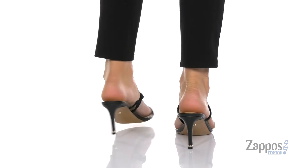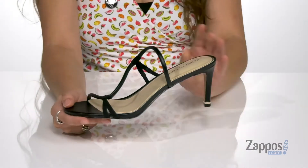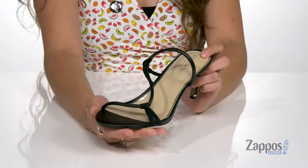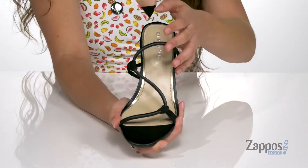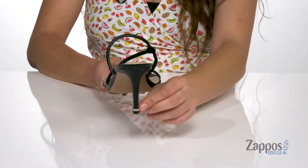You will be the chicest one in the room in these fabulous shoes. They're crafted with a smooth leather upper and they're available in a multitude of colorways, but this black is going to match with almost anything. I love the knotted designs and these straps are going to be so flattering on the feet.